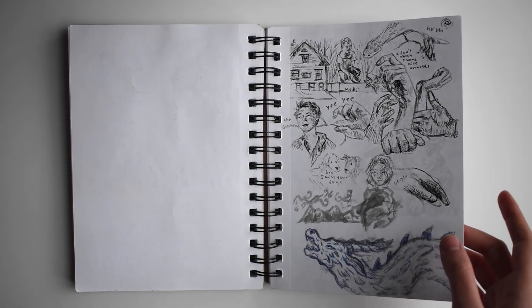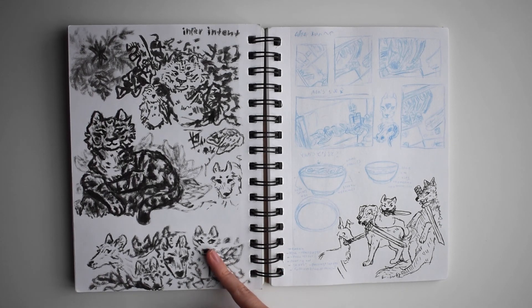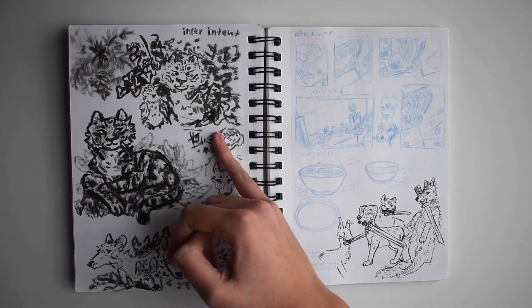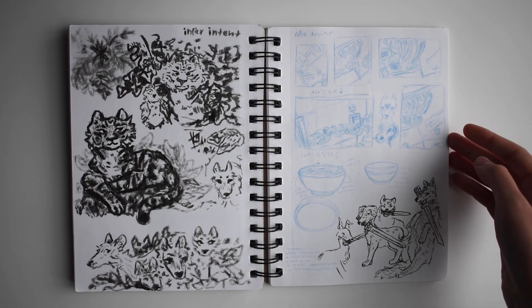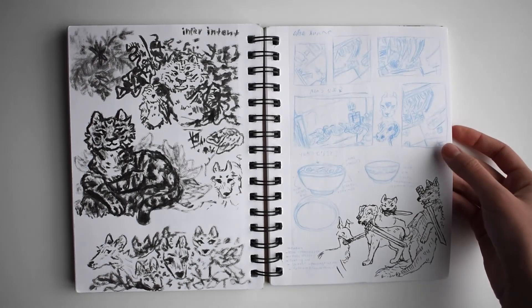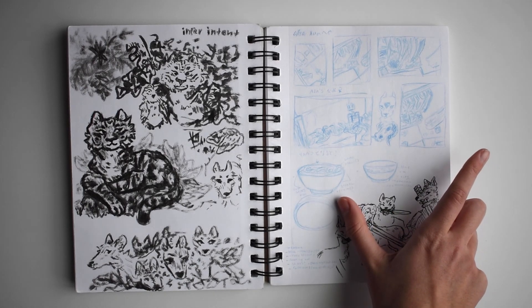Some more of that Sumi ink stuff — my design teacher made us keep it in one of those refillable pen things. Some random writing for one of my neuroscience classes, and more design concept stuff for some of my classes.